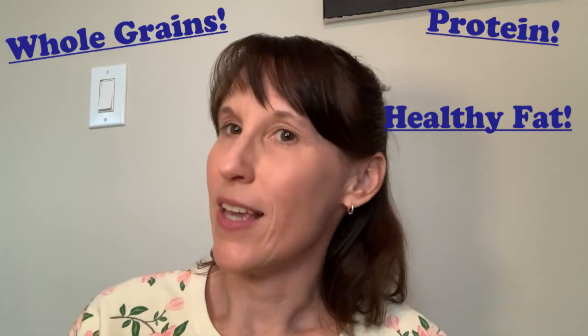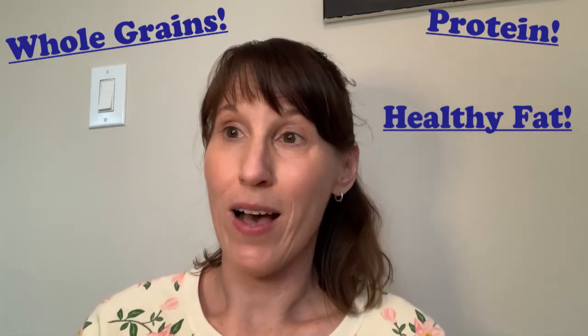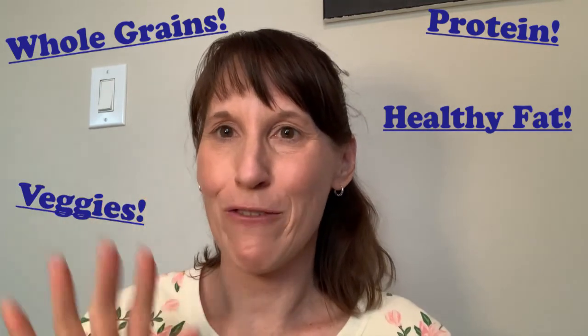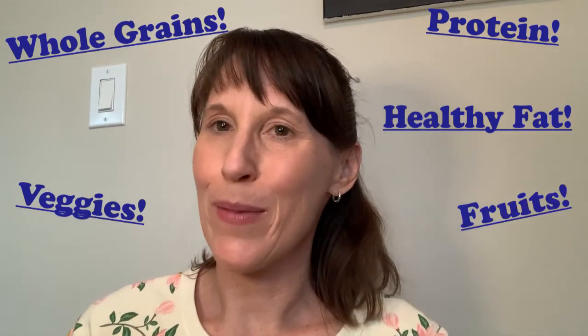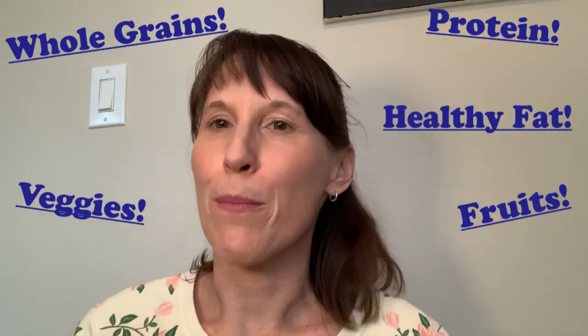Let's do a quick recap of the five food groups we learned about today and how they're incorporated in our recipe. We started off with whole grains in the crust. We have protein and fat found in the yummy cheese — you could also add more protein like some pepperoni if you wanted. We have lots of vegetables on our toppings, as well as some sneaky fruits in there with the olives and tomato sauce. And if you really wanted to go crazy, you could throw some pineapple on there too.